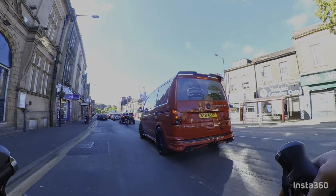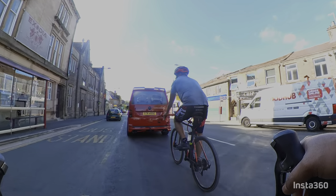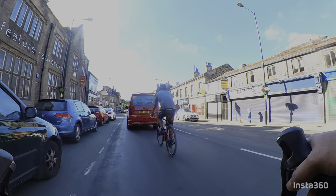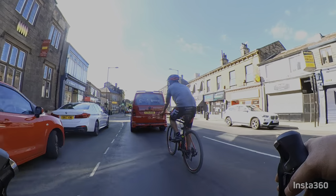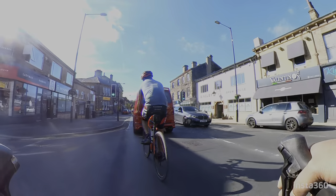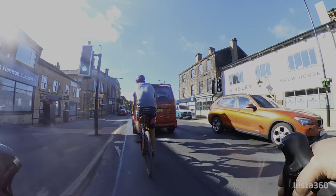This is Bingley — not a city center, more of a town center. This is the outskirts of Bingley. It is a place I am going to explore, checking out the outskirts.